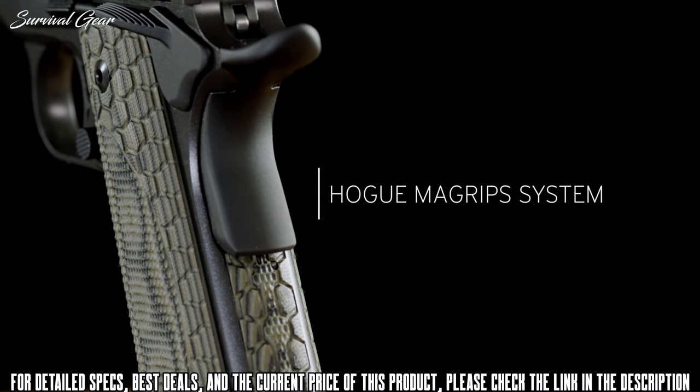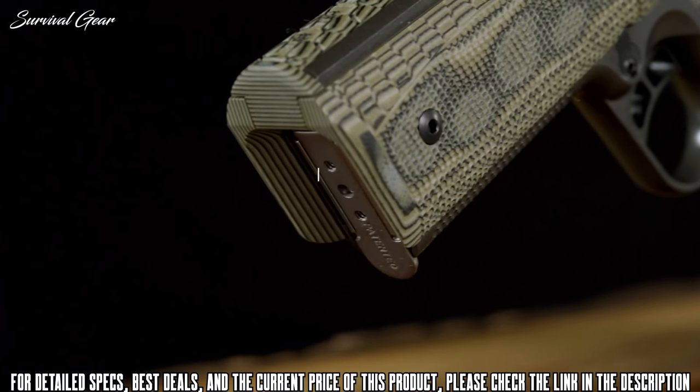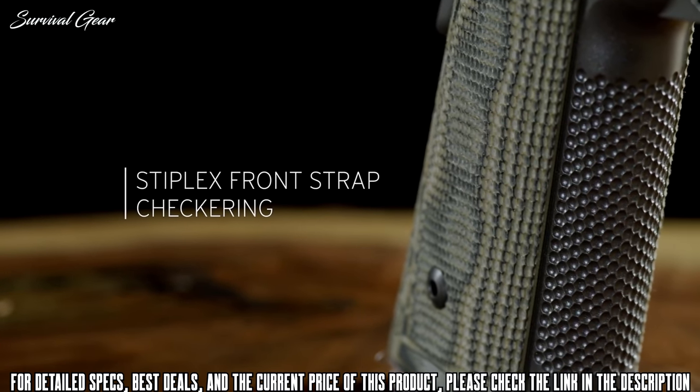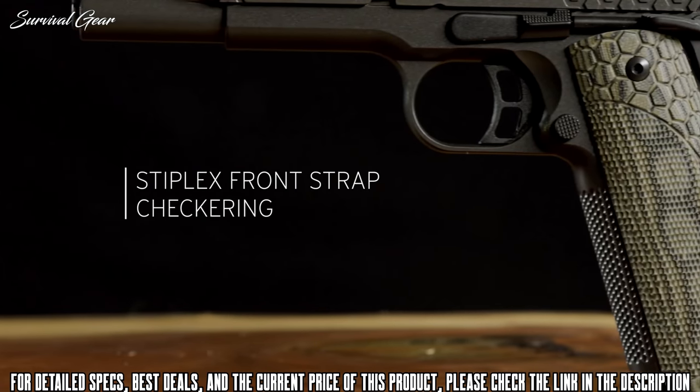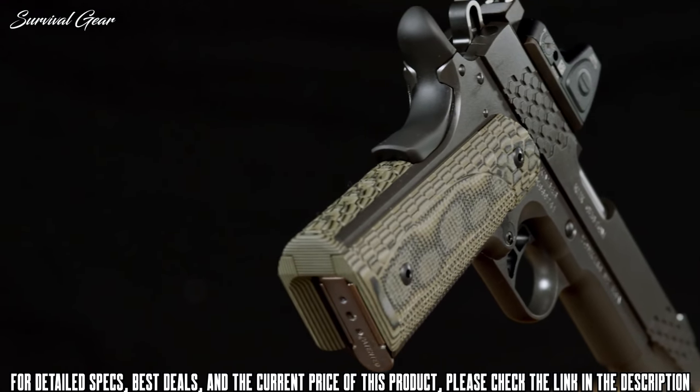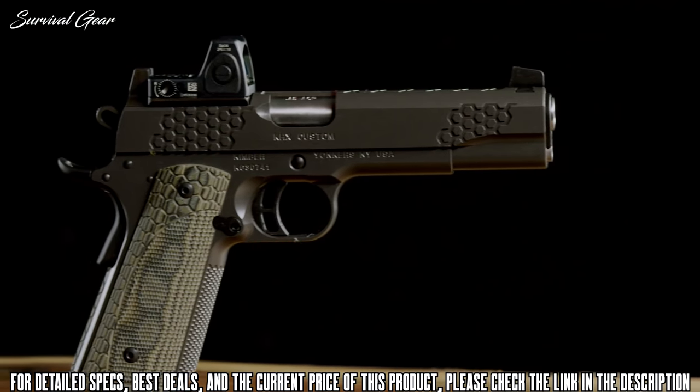The G10 Green and Black Hogue MagGrip System creates an external magwell aiding in reloads, with Stiflex surface texturing on the front strap assuring a positive grip surface. This full-size 1911 is available in 10mm, .45 ACP, and 9mm.